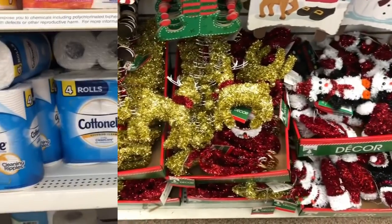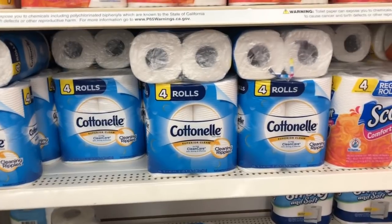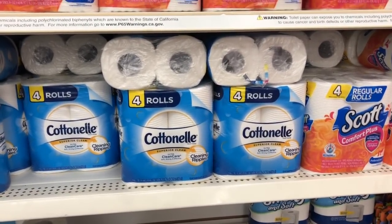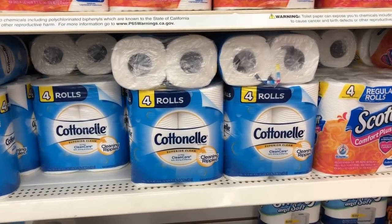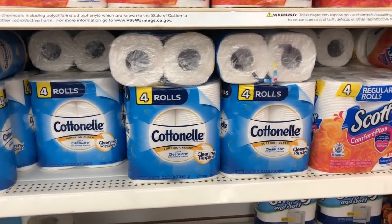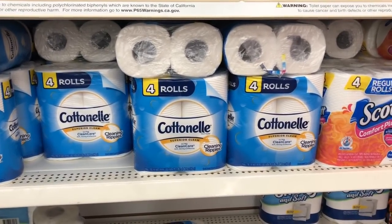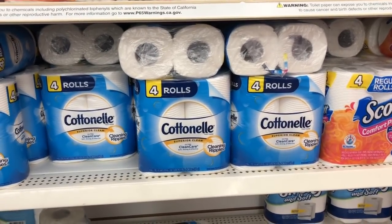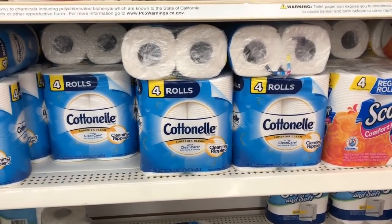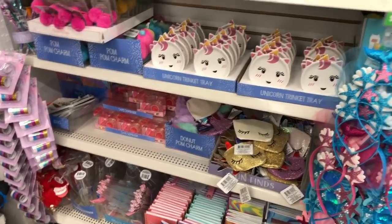If you love deals, definitely come to Dollar Tree and check to see if your store got in the Cotton Now toilet tissue — four rolls for a dollar is a great deal, you can get eight rolls for two bucks. I'm going to pick up two packages to help out with extra supplies. Great deal for a dollar!